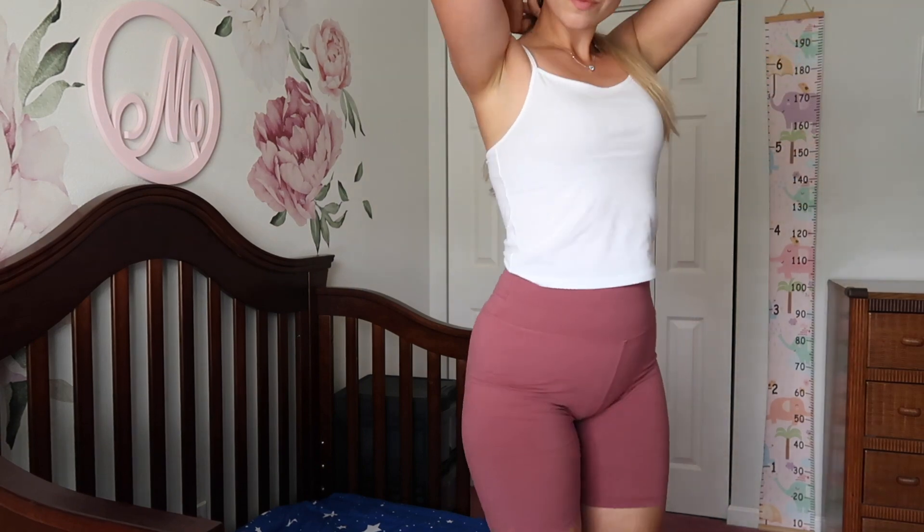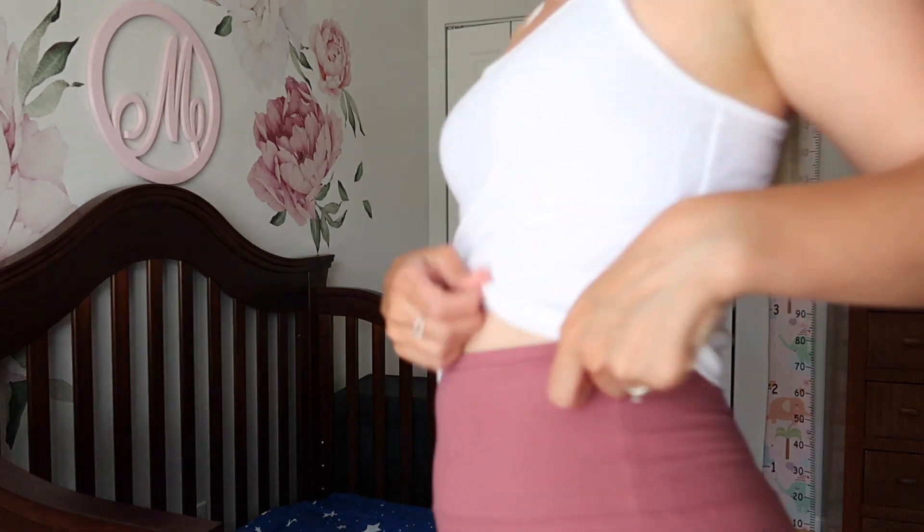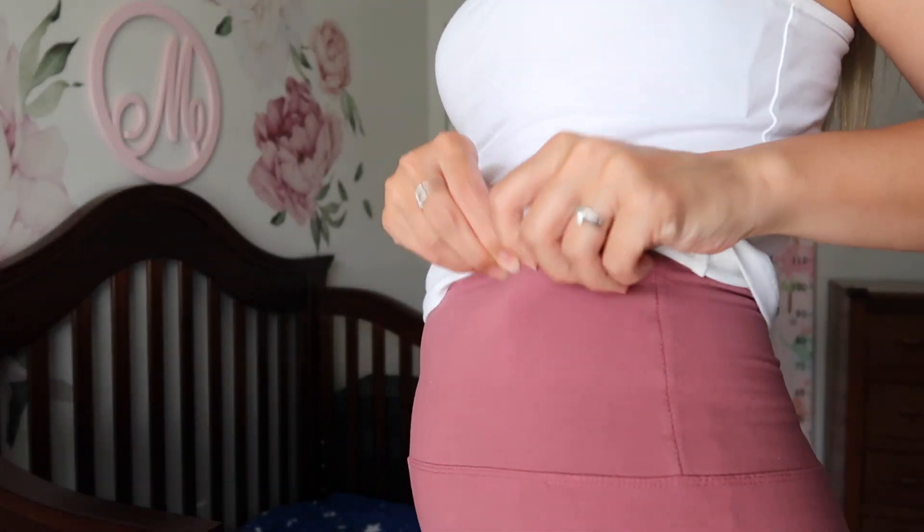The first one being my holy grail bike shorts. I got them two years ago and they're actually called buttery soft bike shorts and they truly are. I use them around the house, I use them to go outside anywhere, but they're still in great condition. They're the most comfy thing I've ever worn.